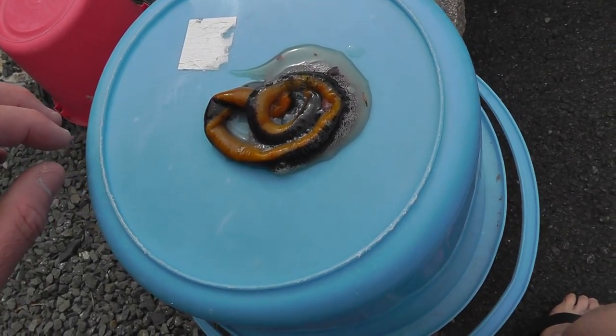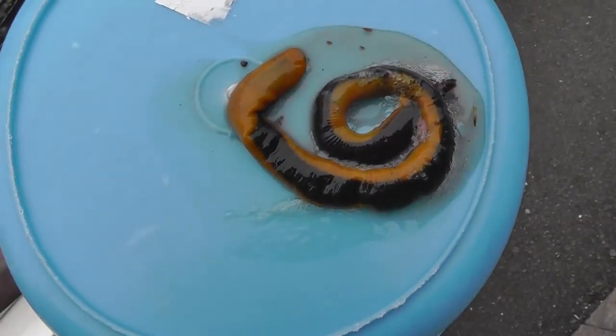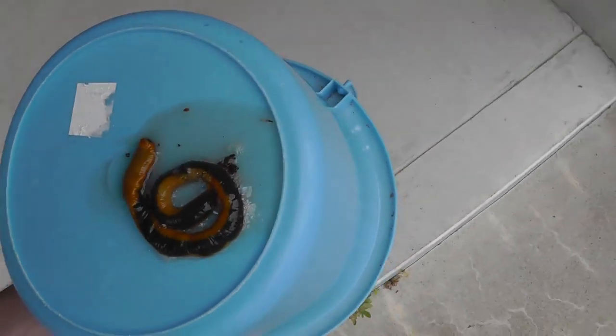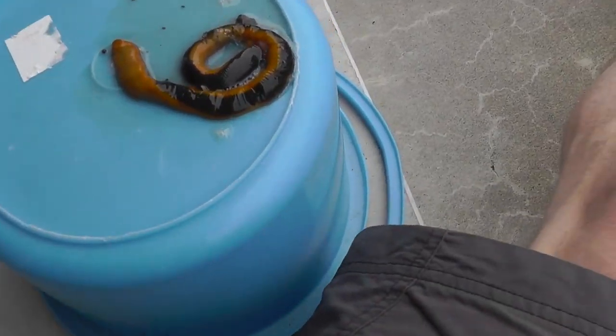I'm sad to say that it seems that this big leech has died. I had hoped to bring it home, put it into a terrarium, and try to recover the creature. But being run over on the road was fatal.